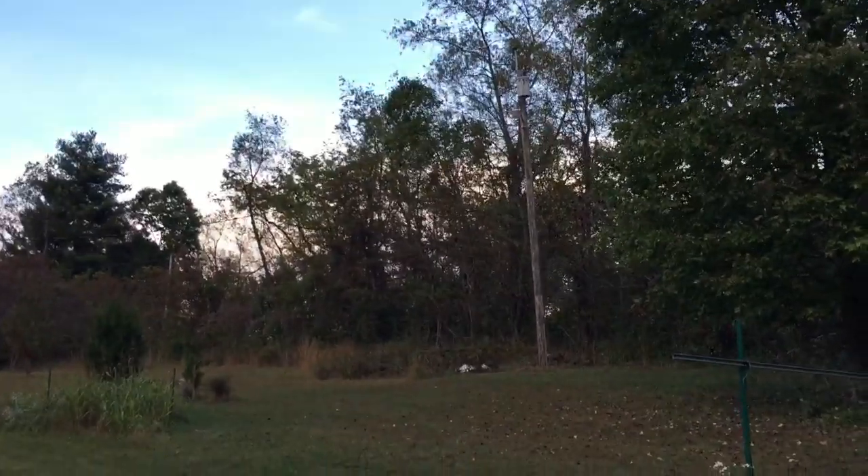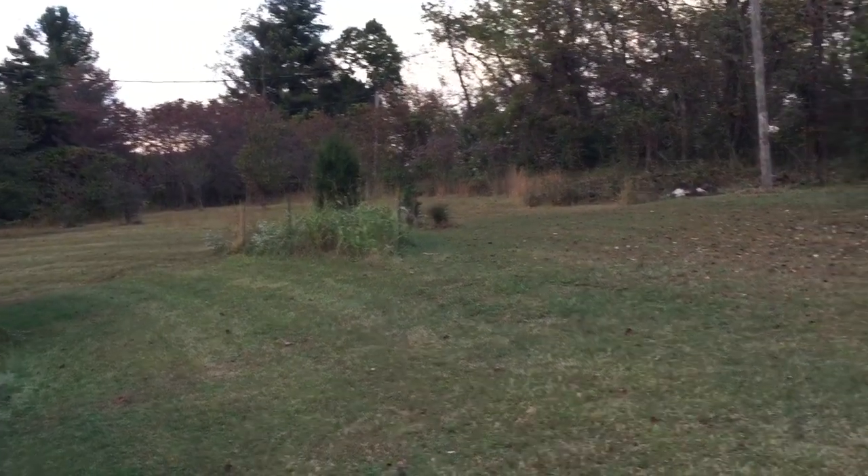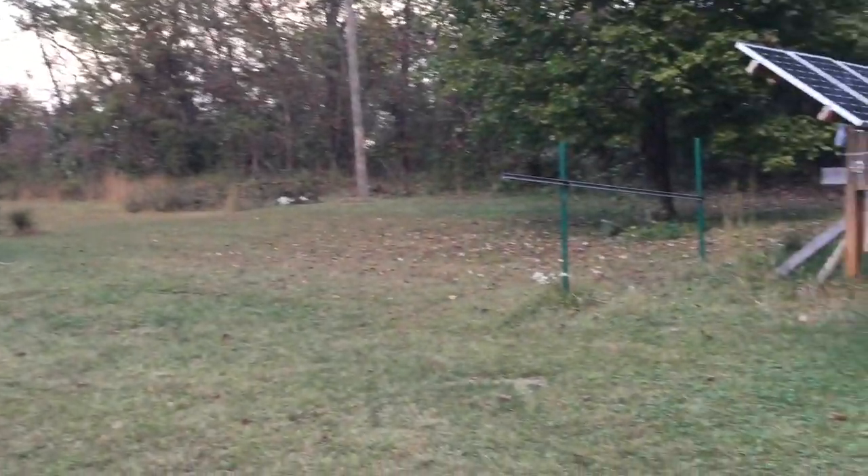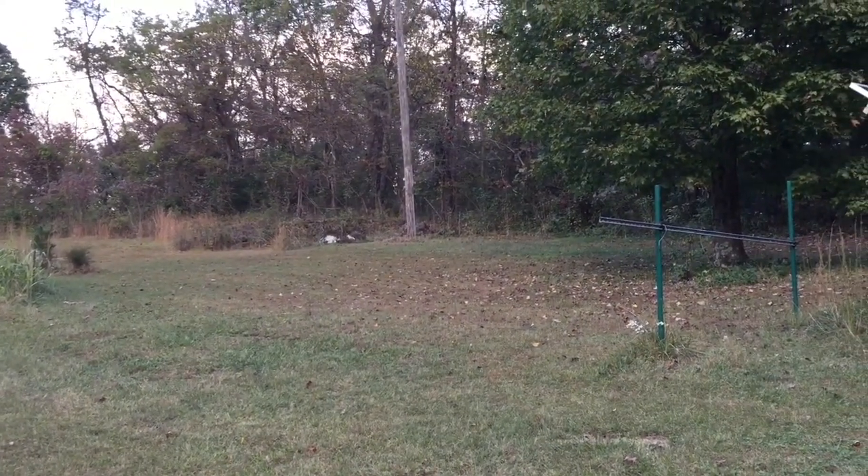As you can see, fall's coming in southern Ohio — starting to lose leaves. The backyard was full of all kinds of birds this morning. Fed the fish — I'm gonna feed them one last time, two last times this weekend.